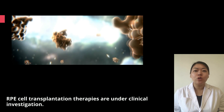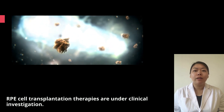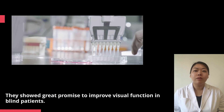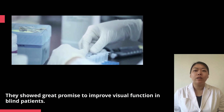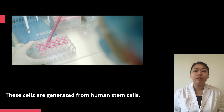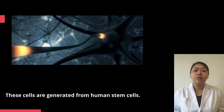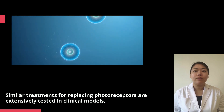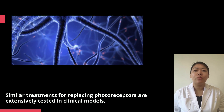RPE cell transplantation therapies are under clinical investigation. They showed great promise to improve visual function in blind patients. These cells are generated from human stem cells. Similar treatments for replacing photoreceptors are extensively tested in clinical models.